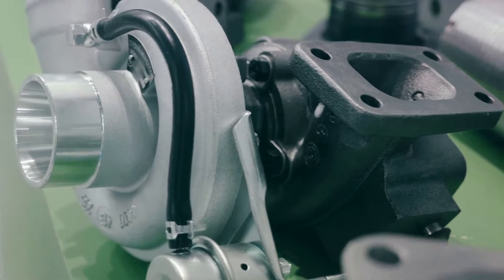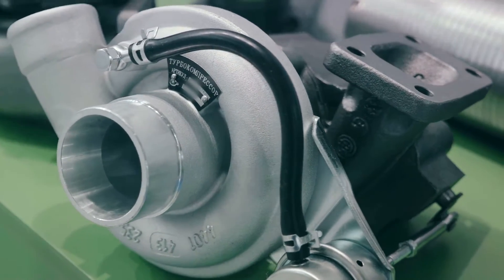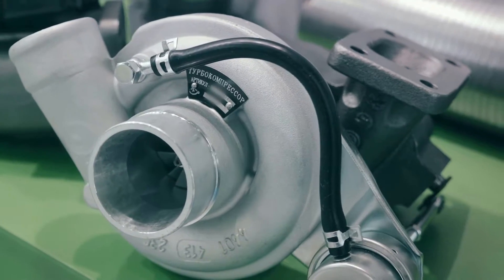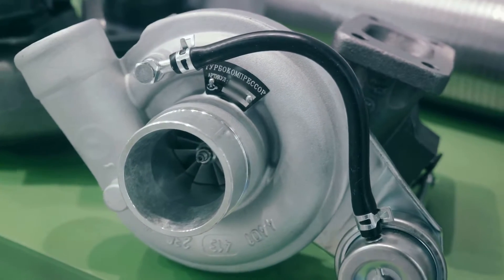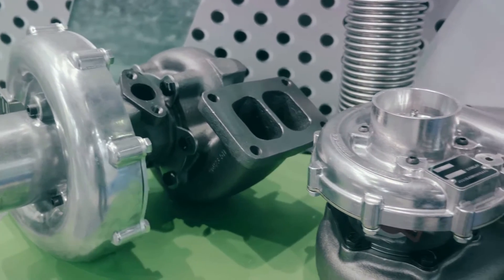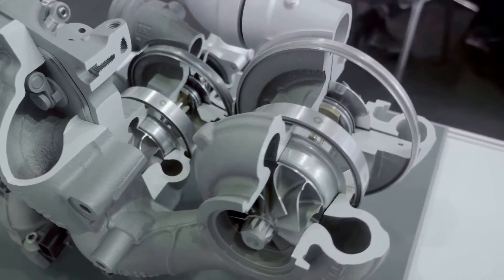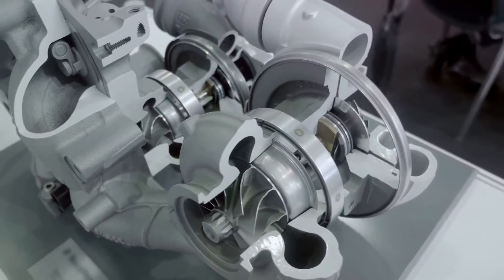Now that we know where turbochargers originated, let's delve into understanding how they work. Imagine a car turbine as a device that capitalizes on exhaust gas energy to give your engine a power boost. It's a nifty piece of machinery that operates on a simple yet effective principle. This automotive powerhouse comprises two main components.